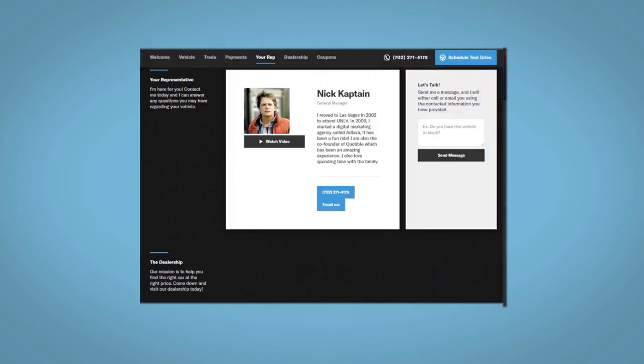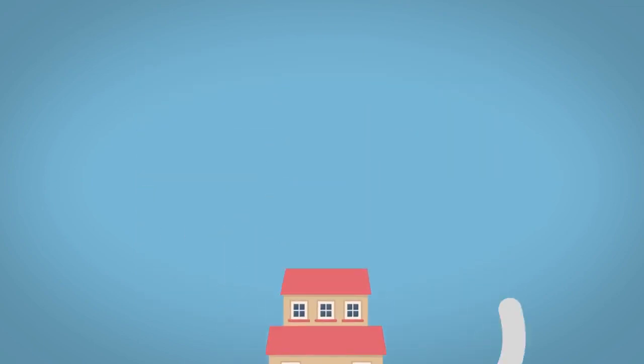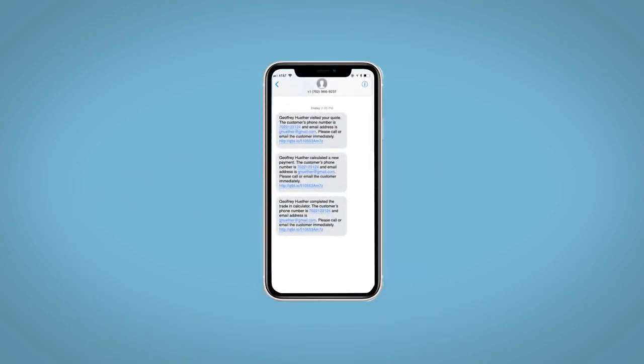Along with the ability to value your trade and learn about your potential salesperson, do this all from your home at your pace and your way. Fill out the request more info form and we will text and email your very own personalized e-quote today.